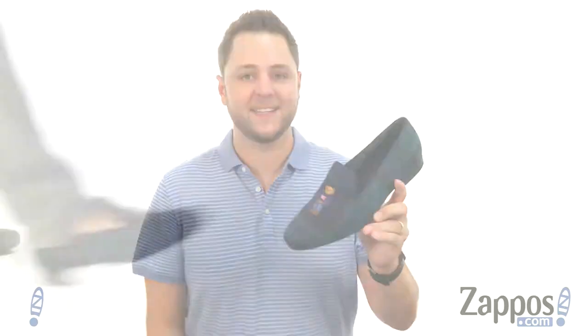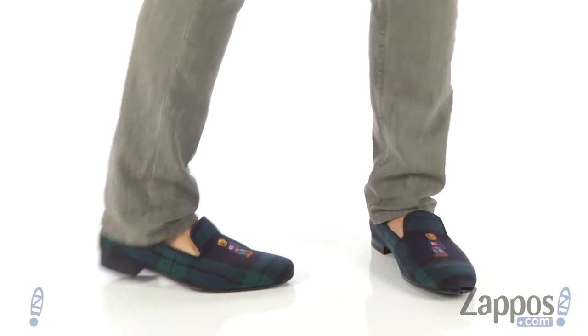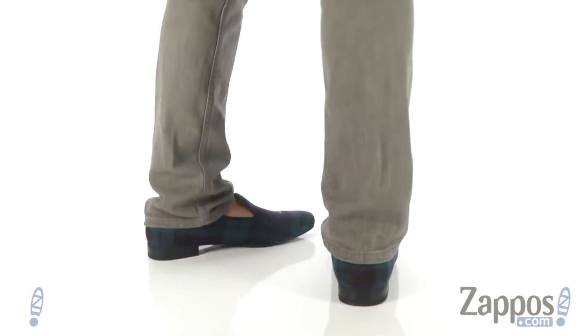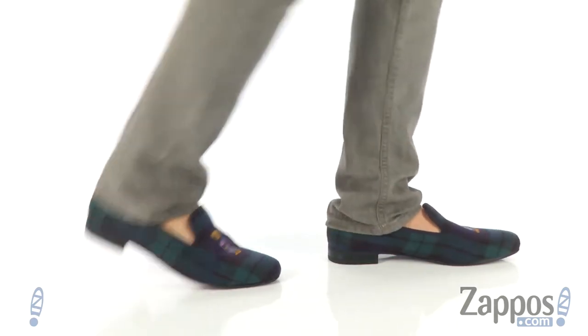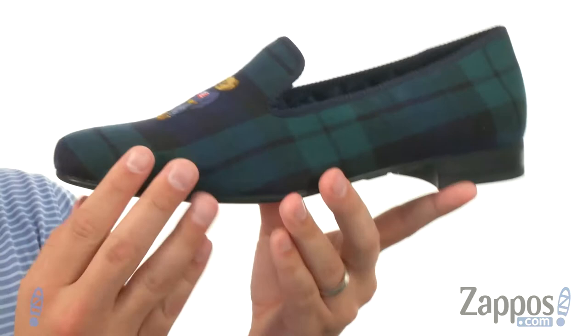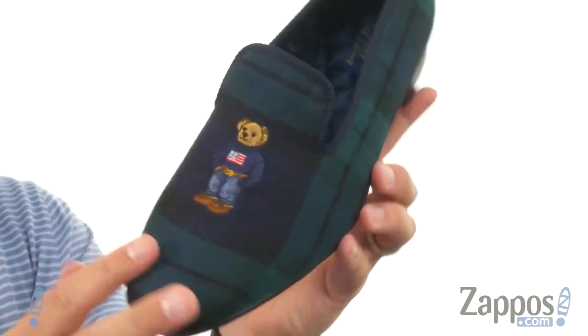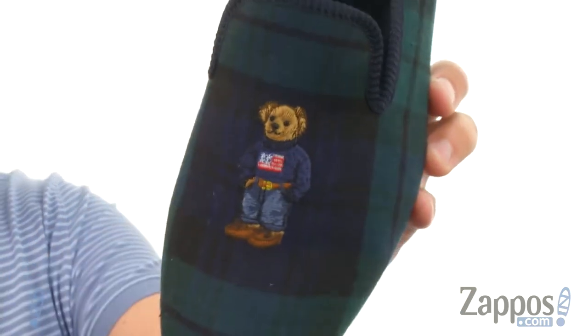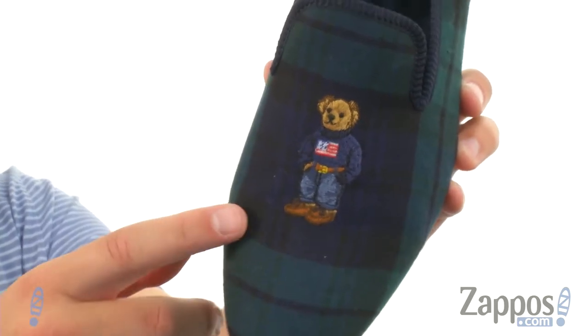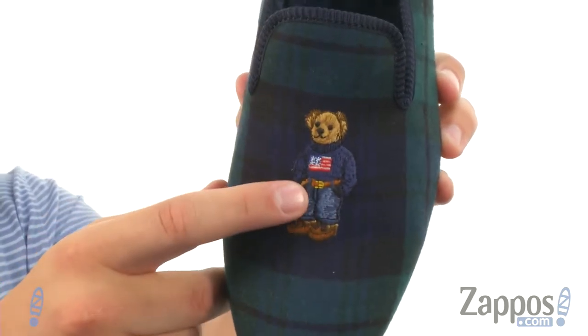Hey everyone, I'm Richard and this is Willard from Polo Ralph Lauren. Now these loafers have that really awesome plaid fabric upper — looks really stylish and elegant. Check it out, you got that embroidered bear right there across the toes. He's got his jeans on, his belt, that nice belt buckle.